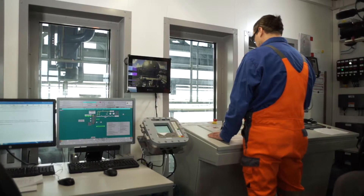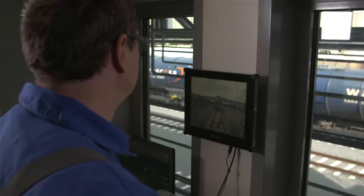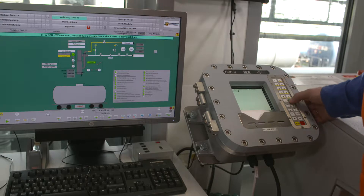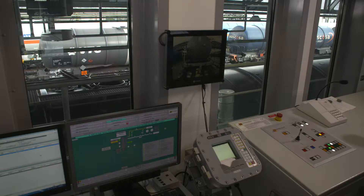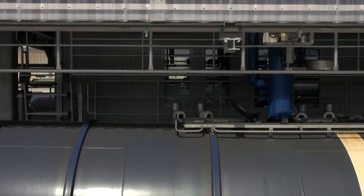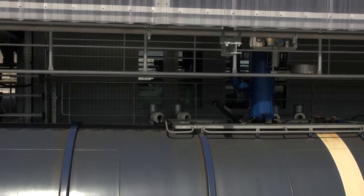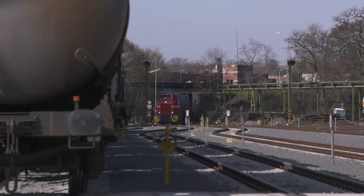The control room is equipped with one control panel per track, a DCS monitoring system and a loading computer. To ensure explosion protection in accordance with ATEX and international explosion protection regulations, the control room in this facility is equipped with a ventilation and overpressure monitoring system.